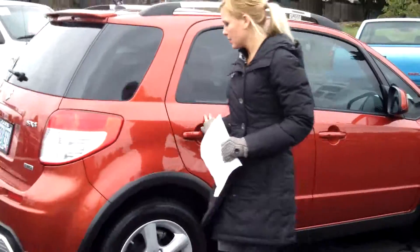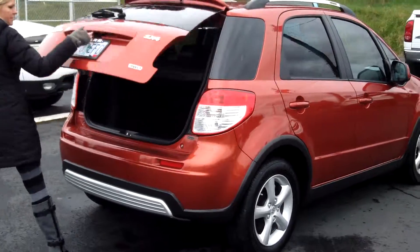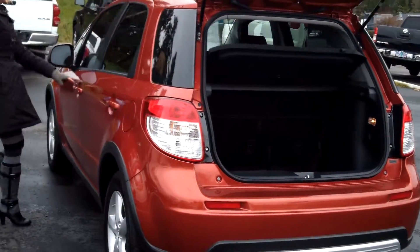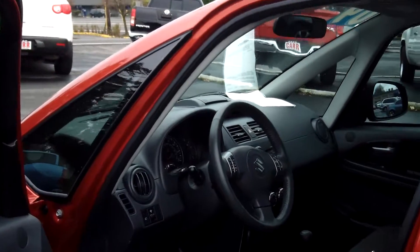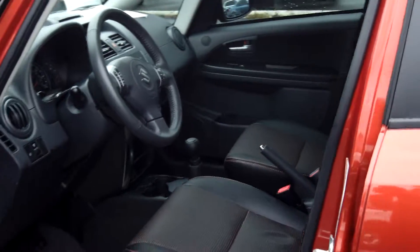It has a very nice leather interior, front and rear head curtain airbags, alloy wheels. It has the rear spoiler, privacy glass, lots of cargo room back here. It also has the roof rack, daytime running lights, keyless entry, heated seats, power windows, power door locks, navigation, and multi-disc MP3.